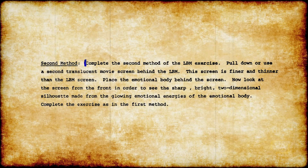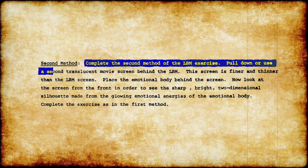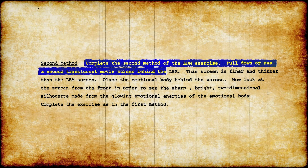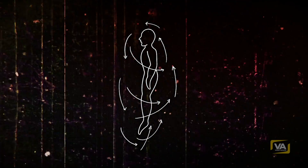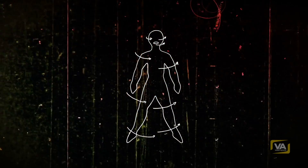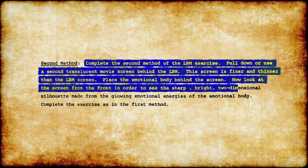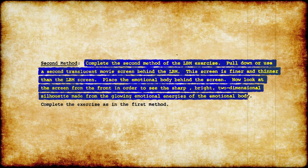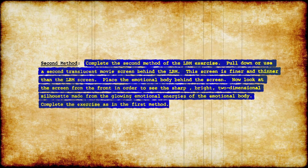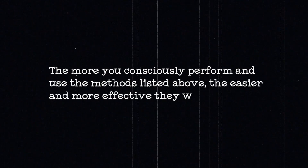Second method: complete the second method of the LBM exercise. Pull down or use a second translucent movie screen behind the LBM — this screen is finer and thinner than the LBM screen. Place the emotional body behind the screen, then look at the screen from the front in order to see the sharp, bright, two-dimensional silhouette made from the glowing emotional energies of the emotional body. Complete the exercise as in the first method. The more you consciously perform and use the methods listed above, the easier and more effective they will become.